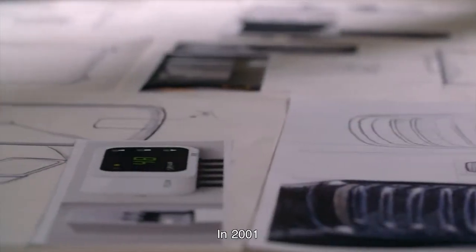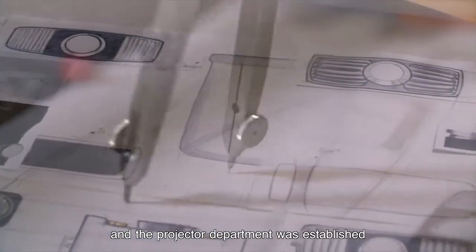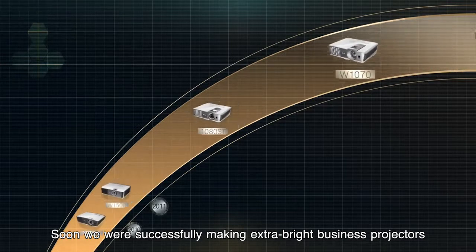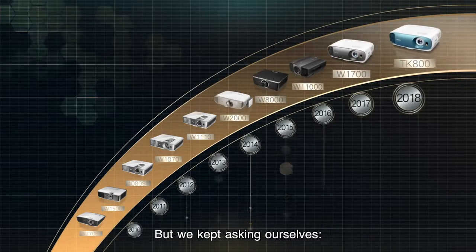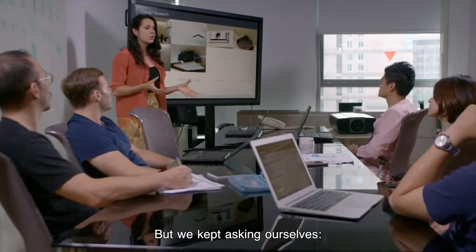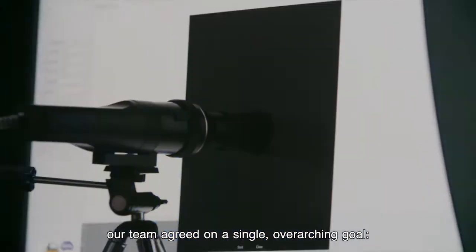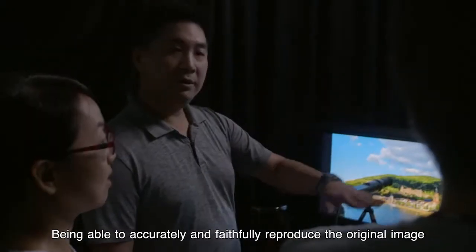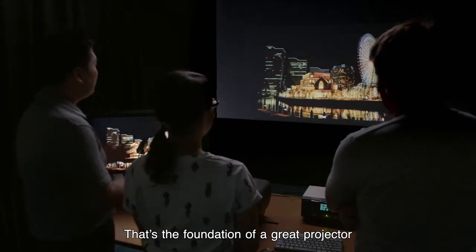In 2001, the BenQ brand was born and the projector department was established. Soon, we were successfully making extra bright business projectors and projectors with vibrant, eye-catching colors. But we kept asking ourselves: what do we really believe in? After a lot of discussion, our team agreed on a single overarching goal — accuracy. Being able to accurately and faithfully reproduce the original image. That's the foundation of a great projector.